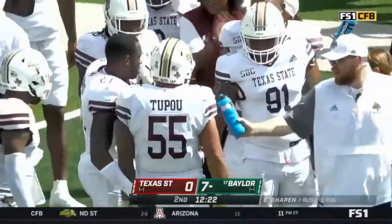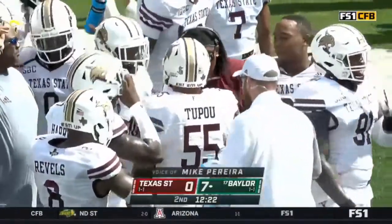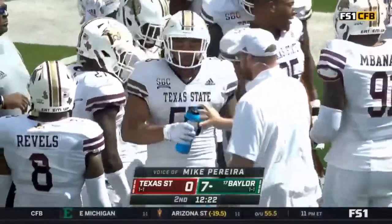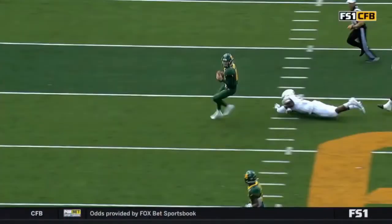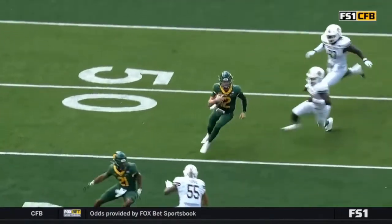Mike, what else are you thinking right now? I think the other thing you look at is whether he's attacking — there has to be an attack feature to prove that it's targeting. And he's almost bracing himself for the contact, not moving forward. So I think that makes it more not targeting in my book.